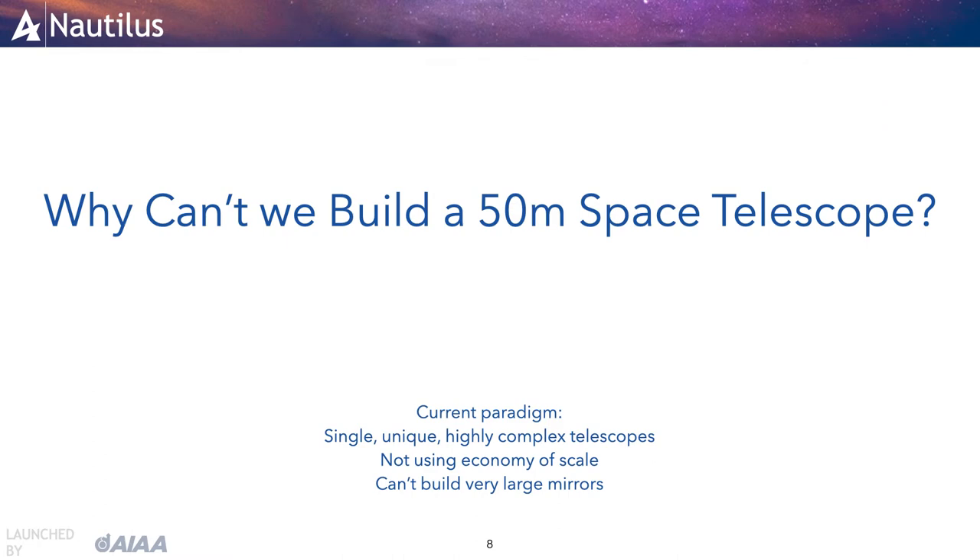To develop the Nautilus concept, we had to ask the question: why can't we today build a 50-meter diameter space telescope? Indeed, space telescope diameters — perhaps the most important metric of performance — have been increasing only very slowly. For over the past 30 years, the increase has been only slightly more than a factor of 2. Another factor of 2.5 increase is projected to take at least another 25 years.